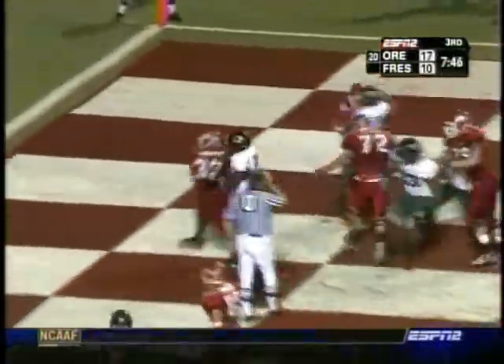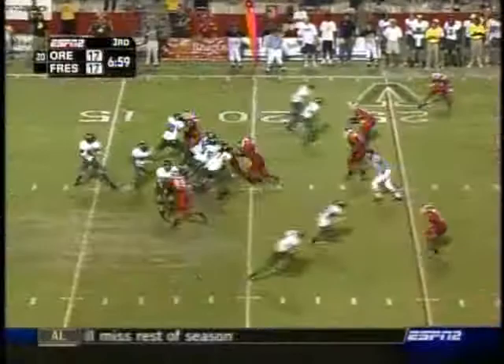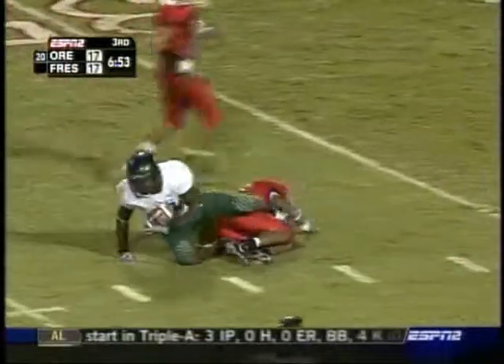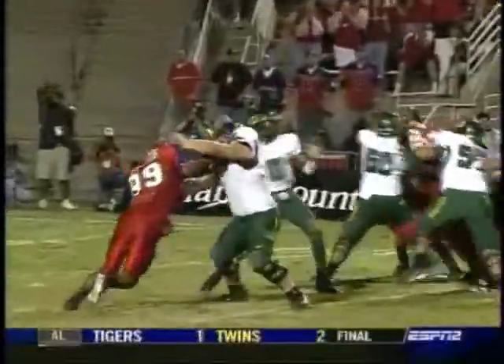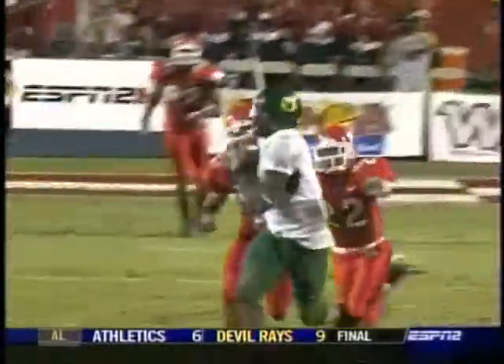Touchdown Bulldogs! Dixon over the middle — he's got his man Williams, all the way to the 40-yard line. Jason Williams finally makes a big play for Oregon. Same action up front gives him time; he steps up. Look at the touch he puts on this ball — perfectly. 38 yards, first down.